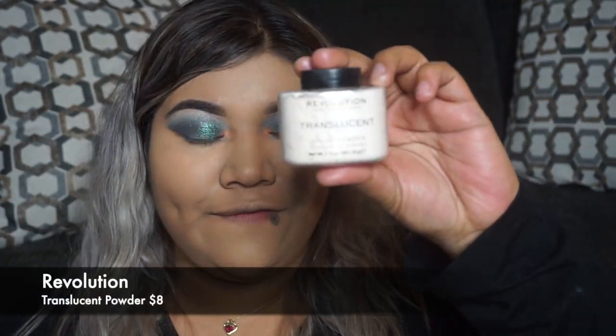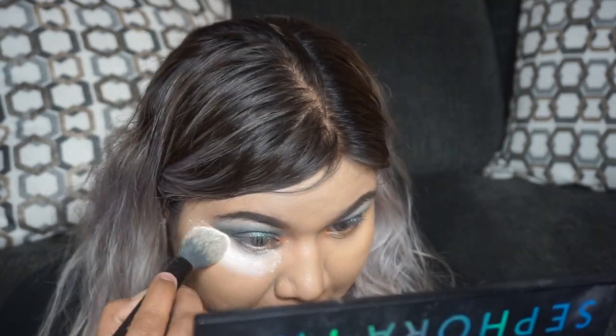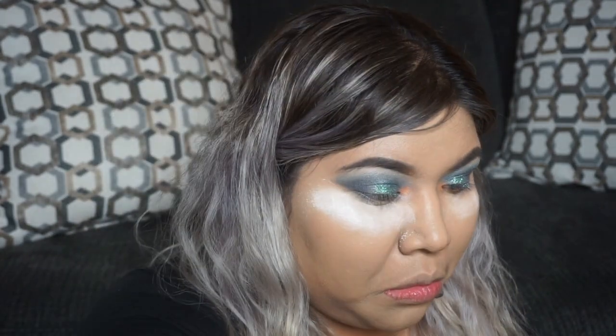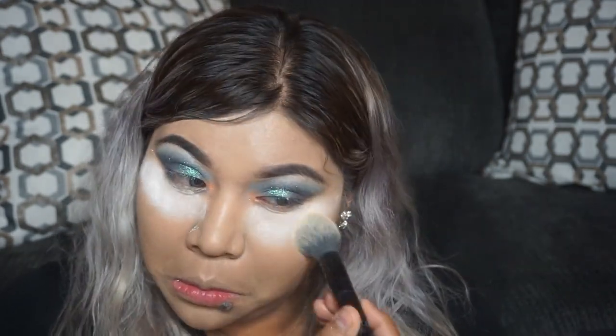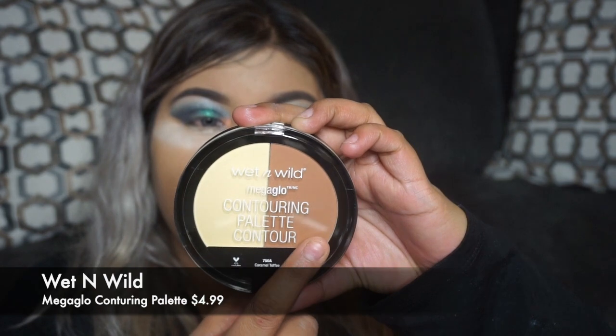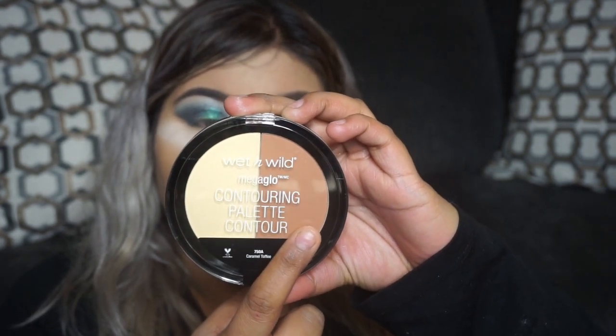Next up, we're going to take our Revolution translucent powder. Now we're going to be contouring — what I'm going to be using is my Wet n Wild contour, the Mega Glow contouring palette. We're going to take that contour and start contouring where we usually would.